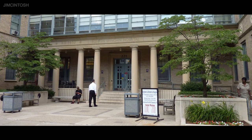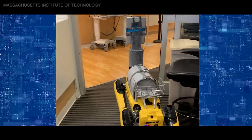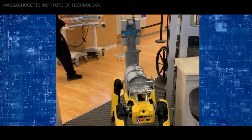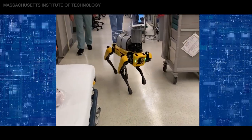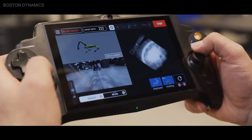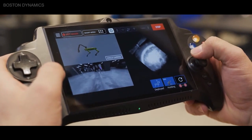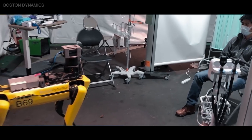At the Brigham and Women's Hospital in Massachusetts, they are using Spot to remotely assess patients, allowing them to triage people without putting their medical team at risk. Spot has been fitted with an iPad, and a two-way radio has been mounted on its back so that staff can interact with patients. Boston Dynamics is now working on technology which will allow Spot to measure patients' temperature, pulse, and even oxygen saturation.